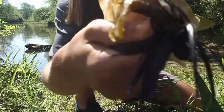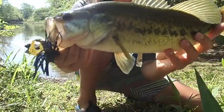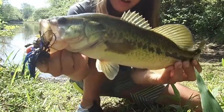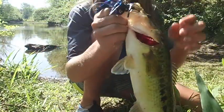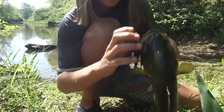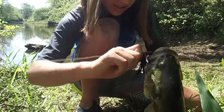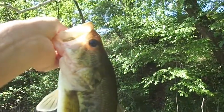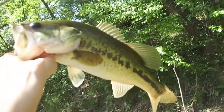Oh my gosh, choked — the jig came out of nowhere. That's probably like a two and a half, three pounder from a crate. That's a really good fish, wow.